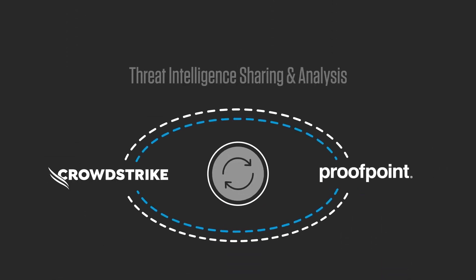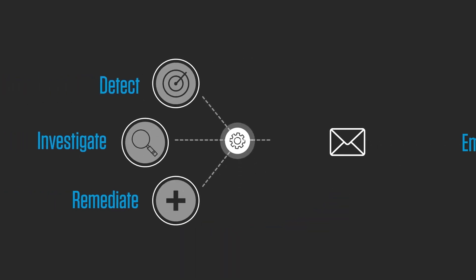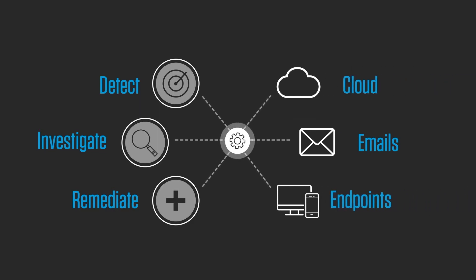Our powerful integrations provide best-of-breed threat intelligence sharing and analysis. This makes it easy to detect, investigate, and remediate threats across not only email, but cloud and endpoints as well.